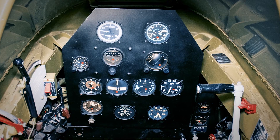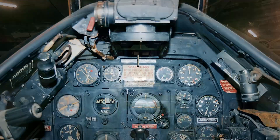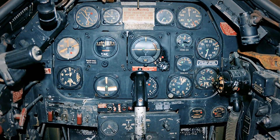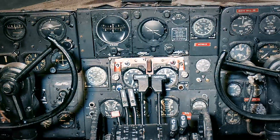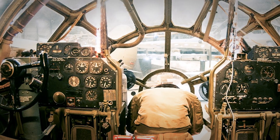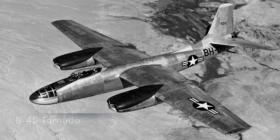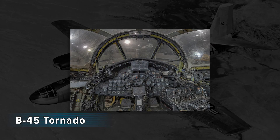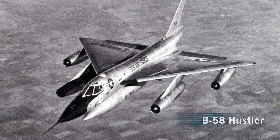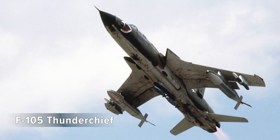As instrumentation became more complex and sensors increased information flow into the cockpit, Air Force engineers faced the daunting challenge of helping pilots make effective use of all the data available. In World War II, bomber designs addressed this by assigning crew members to specific tasks. Cold War aircraft designs tended to minimize cabin space, decreasing room for crew members, and thereby increasing the task load for the pilot.